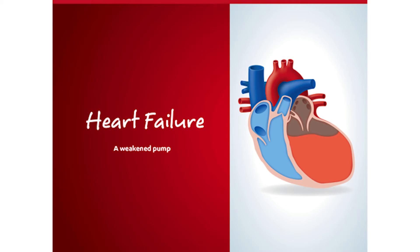Normally, each stroke of the left ventricle pumps out about 50-70% of the blood it receives. This is called the ejection fraction, or EF, and is often used to assess how well the heart is working. Heart failure occurs when the heart muscle has become weakened, and the heart isn't able to pump as strongly as it should.